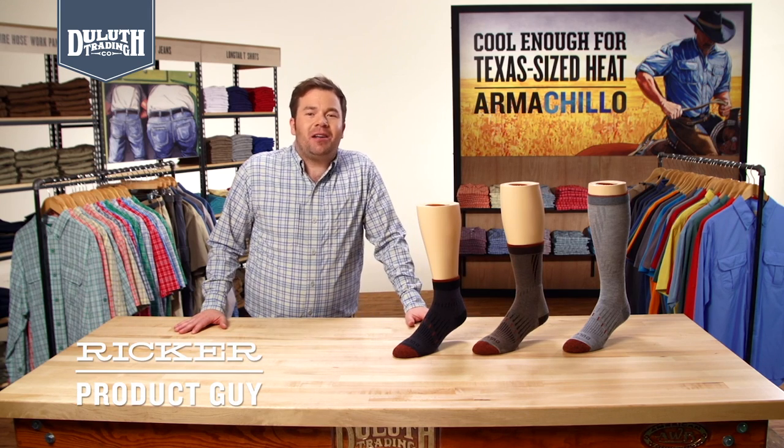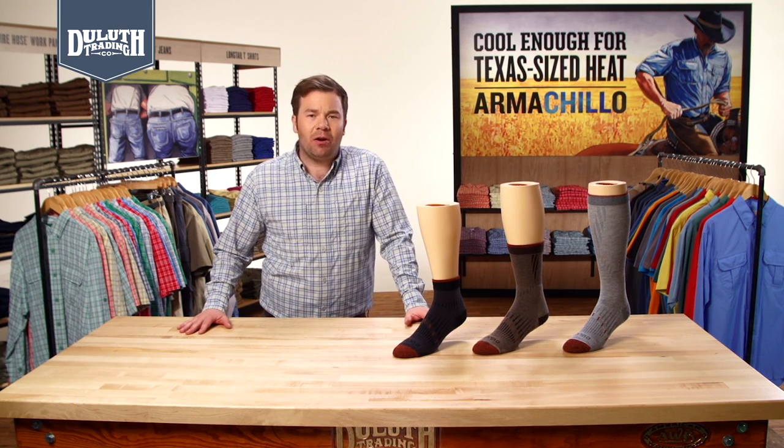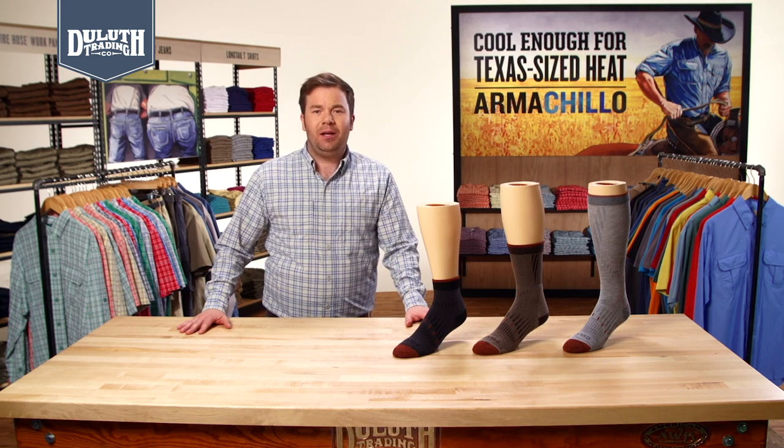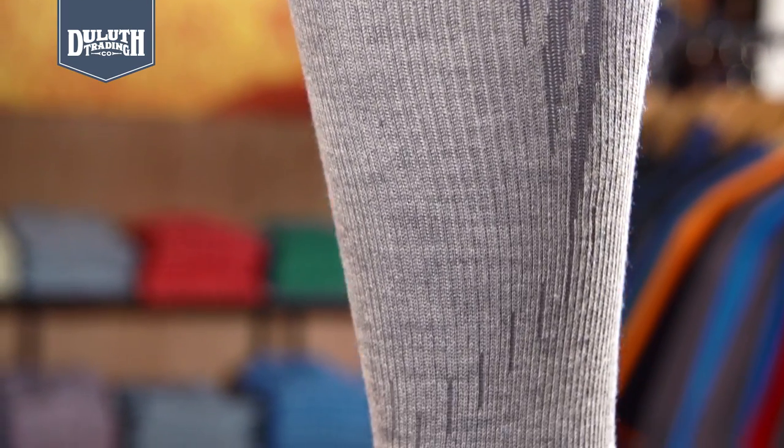We put our seven-year socks up against the competition and they lasted an amazing seven times longer in resisting abrasion. That's why we call them indestructible. This unique blend of fibers outperforms every sock we tested.